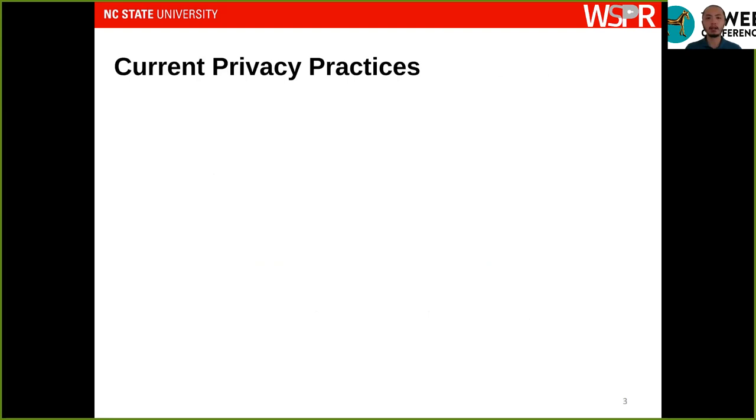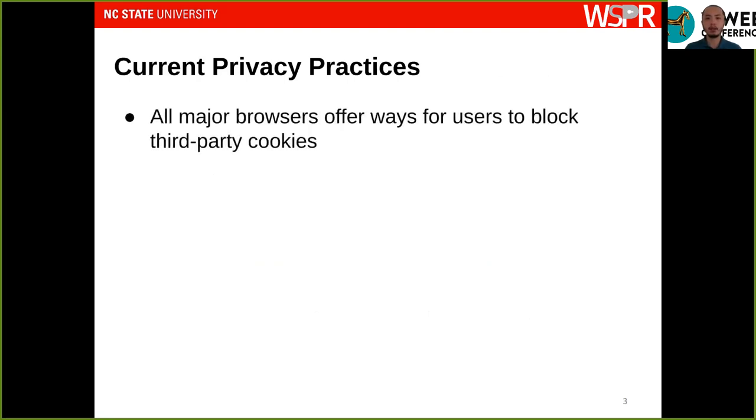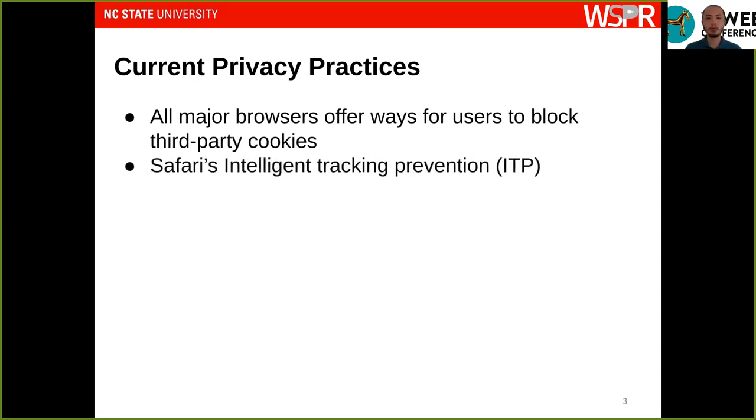Because of this, all major browsers offer users the option to block third-party cookies. More recently we've also seen more advanced efforts from browsers such as Safari that implements ITP, or Intelligent Tracking Prevention. This uses machine learning-based techniques to automatically classify whether a domain is likely to be a tracker domain, and if so, blocks cookies being set on those domains.